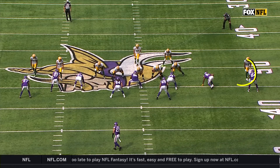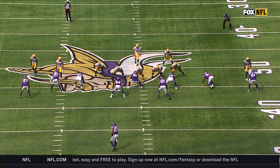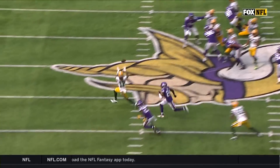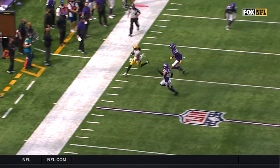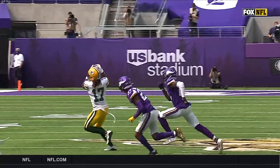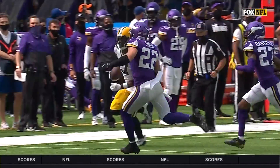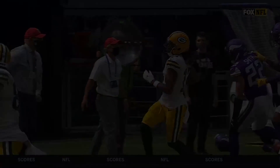He's just going to run a quick drag route across the field, loses his defender, and anytime you have a young corner, again, the emphasis is going to be put on making these corners cover in space. When you have them crossing the field, you get a little jumbled in the middle.